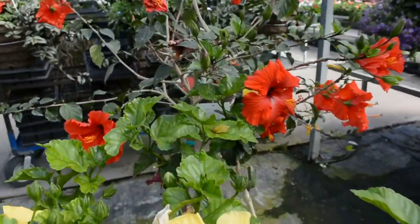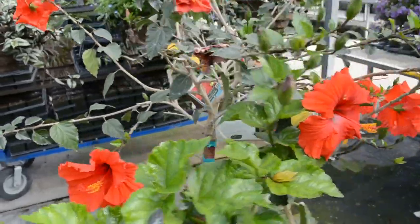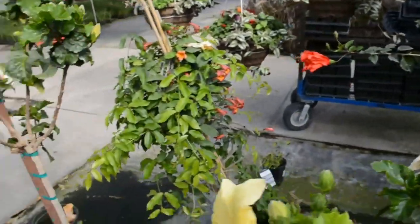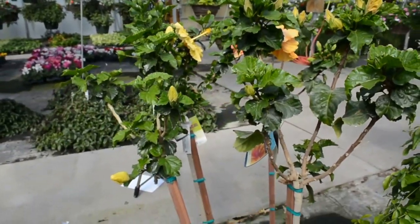Just wanted to give you a close-up look at these beautiful hibiscus flowers. They normally only grow in Hawaii, but here in the greenhouse it's warm all year, so it gives them plenty of time to grow and stay warm.